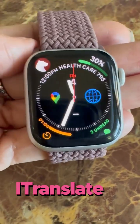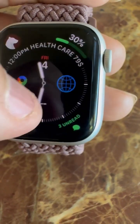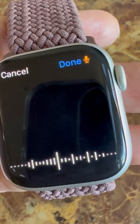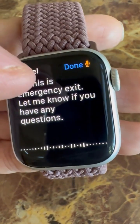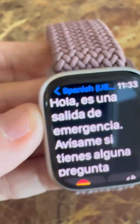I have iTranslate here on my main screen for easy access. You click the little button and say something like: 'Hi, this is the emergency exit. Let me know if you have any questions.' Click done, and it translates to Spanish: 'Hola, es una salida de emergencia. Avísame si tienes alguna pregunta.' There you go.